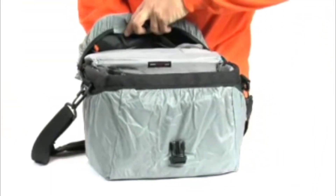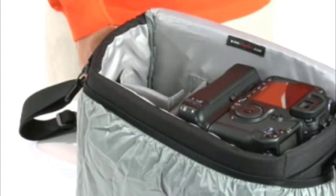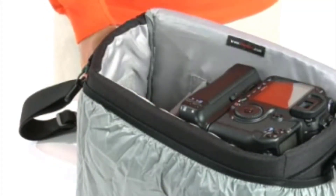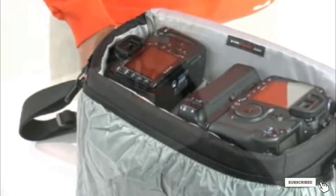The shoulder strap is comfortable and adjustable. With a waterproof exterior, the Nova 200 will also keep your gear protected from the elements. And for a Lowepro quality bag, the price is quite excellent as well.